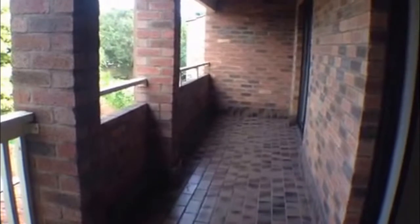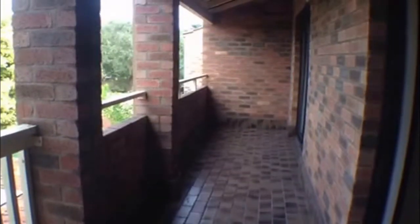Coming back through and over to bedroom three — again a good size, as well as built-in robes, and again access to the balcony. This is a really good sized balcony, a good space to maybe sit out and relax after a hard day's work.